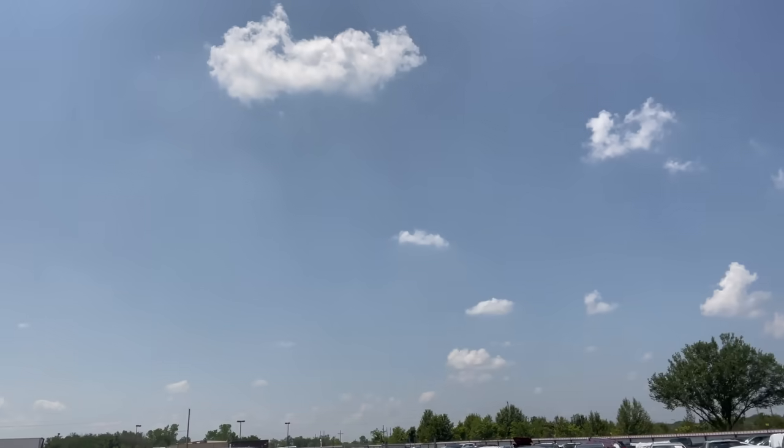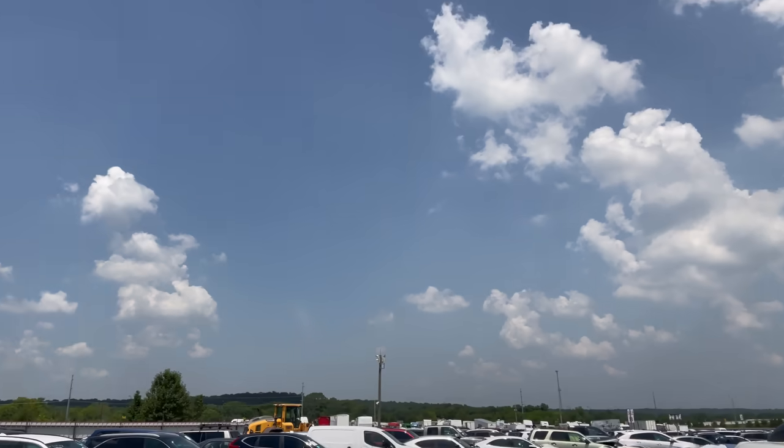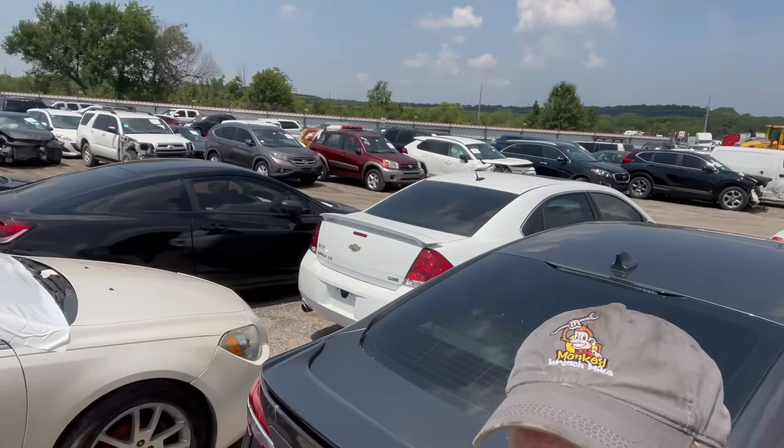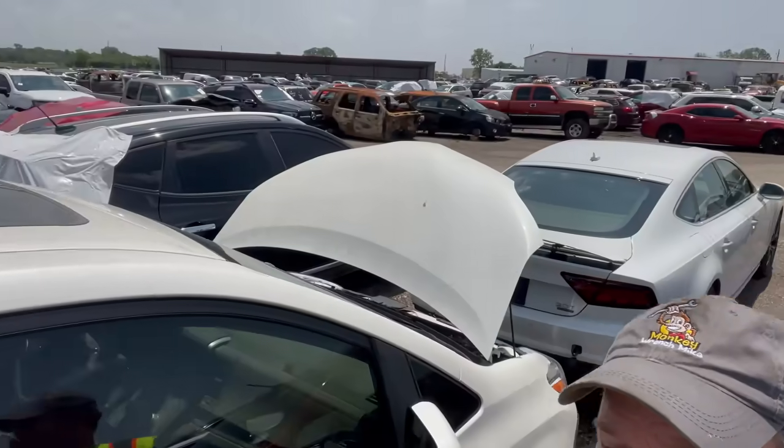Hey everybody, Monkey Ranch Mike. We are back at one of my favorite places — IAA in Tulsa, Oklahoma. Beautiful, warm day. Check out the clouds in the sky above us. Check out all these cool cars and trucks sitting on this lot.